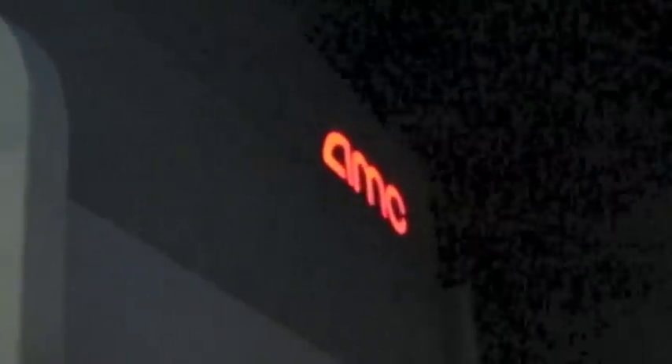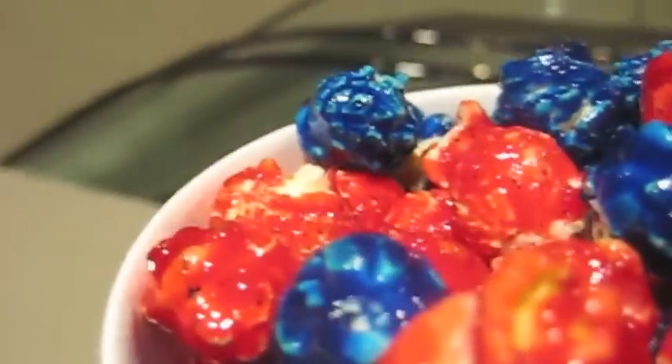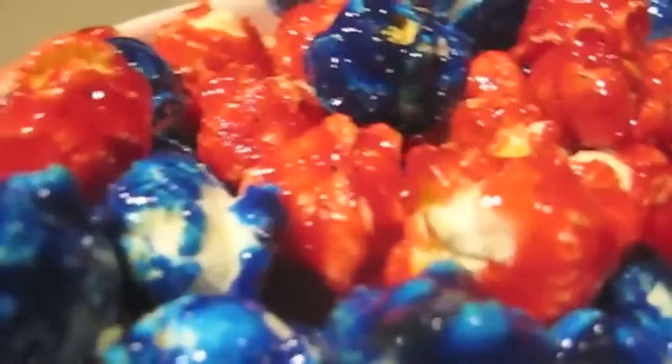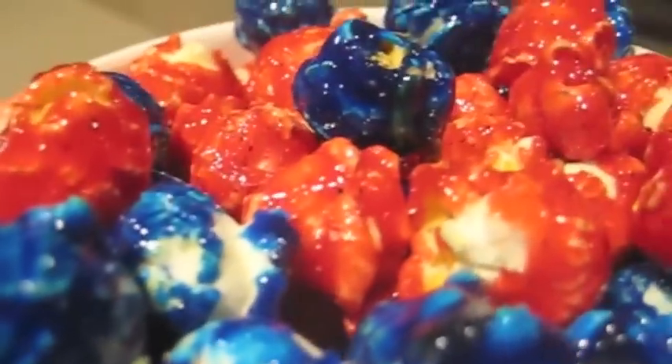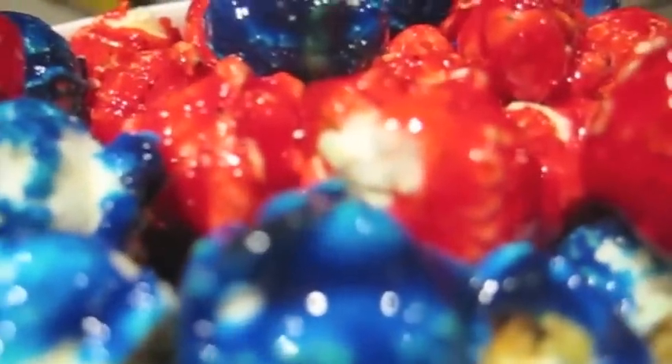Now let's head to the snack bar to try Spider-Man popcorn. They call this Far From Ordinary Popcorn, and once again the spider suit colors are on point. There's a heavy smooth glaze on there and each piece seems to be well coated. The presentation is perfect, other than I would have liked the collectible Spider-Man tub.